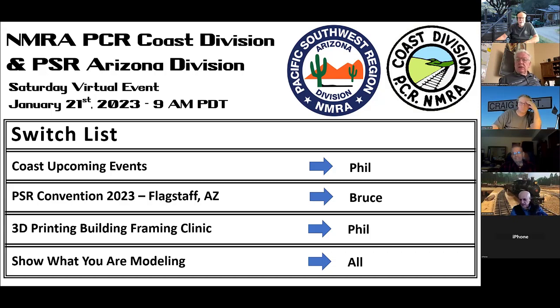Thanks for having us. We kind of put this together at the last minute because of some schedule conflicts — we've been trying to get this clinic out to the Arizona group for about a year. But we're going to do it today. We're the Arizona Division, which is part of the Pacific Southwest region. The Arizona Division covers the entire state of Arizona — we're the largest division of the PSR both in membership and land area, with about 340 members.